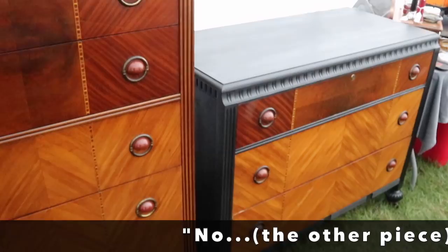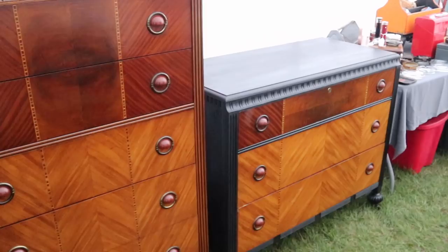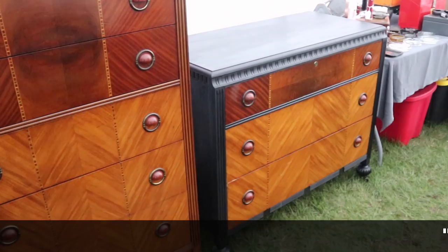Do you refinish? No — this came just like it is. It's hard to refinish veneer anyway, because you can just grind right through it when you're sanding, and then it's ruined. So I like the way you left it.